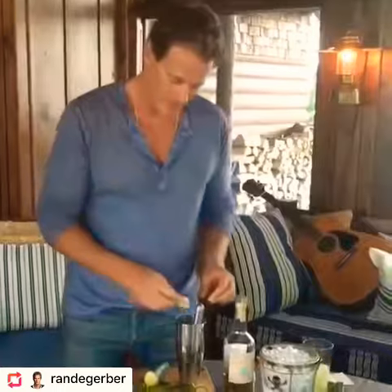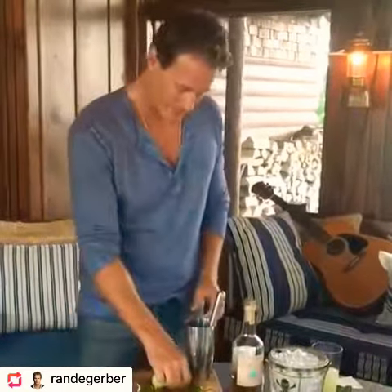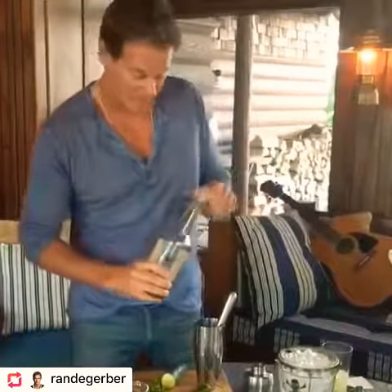Take cucumbers — those are for my eyes — three slices. Then you take the jalapeño, two slices. Put a little lime juice in, fresh squeezed of course. Nothing but the best. Plenty of tequila.